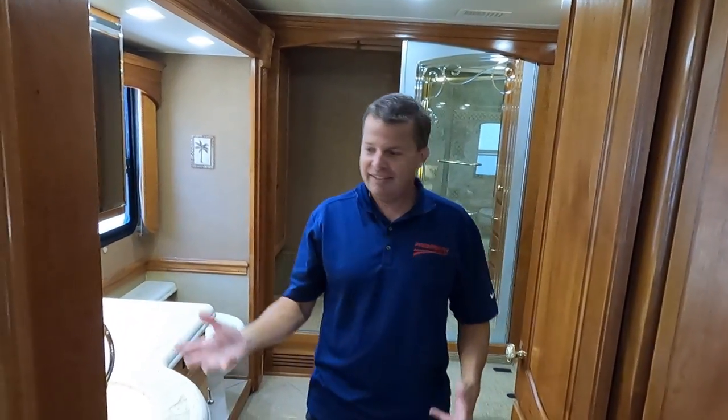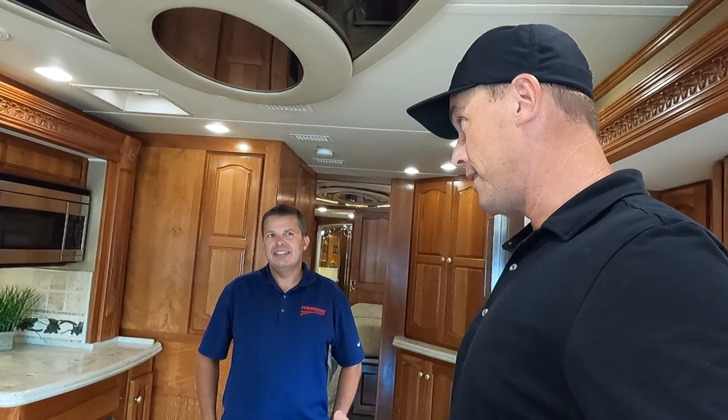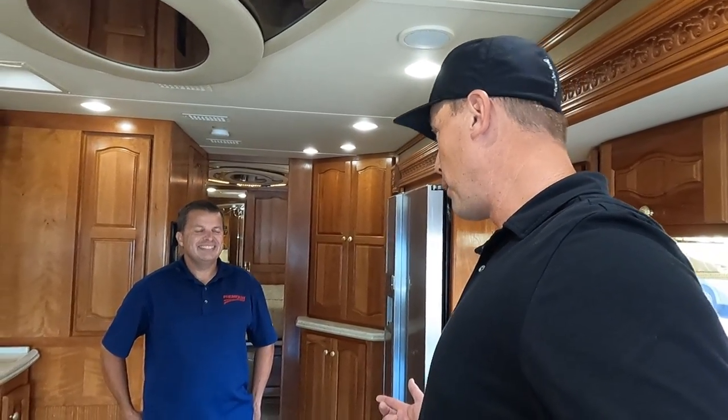This is a 2008 Monaco Signature Series, bath-and-a-half, 90,000 miles, Cummins ISX 600 — priced at $189,000. If you're a serious buyer, get a hold of Louie or Damon at 612-865-0320 or 541-953-6729. Thanks to the team at Premier RV of Oregon, and thanks to everyone on YouTube subscribing to the channel and liking these videos.